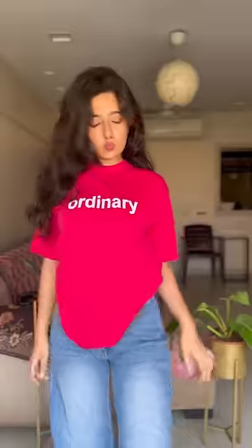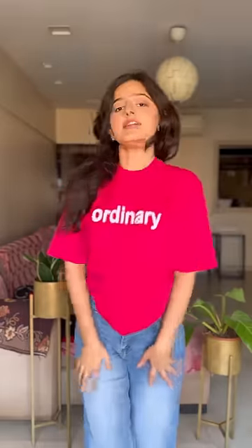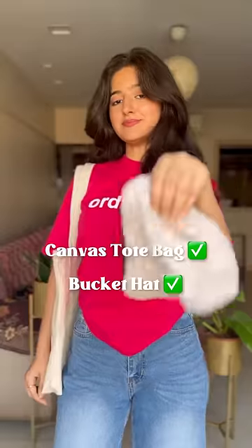Now let's make this the stereotypical Gen Z look. First, get a printed t-shirt — I don't have a lot so I repeat. Tuck it in like a crop top but from behind; it's my favourite type of tuck. And how can we forget the two most important things? A canvas tote bag and a bucket hat — if you want to make it Gen Z, this is essential. And please, don't forget to wear your shoes — port shoes, okay?